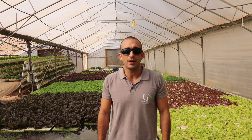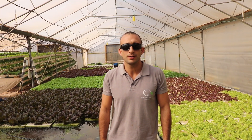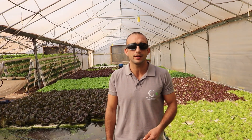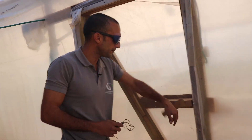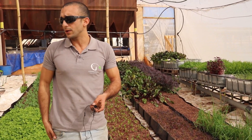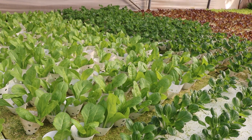Good morning everyone and welcome to Yarok Bakfar — in Hebrew, 'green in the village.' We are a hydroponic and aquaponic farm. Basically, three years ago we started building this place. We are growing around 20,000 heads a month.